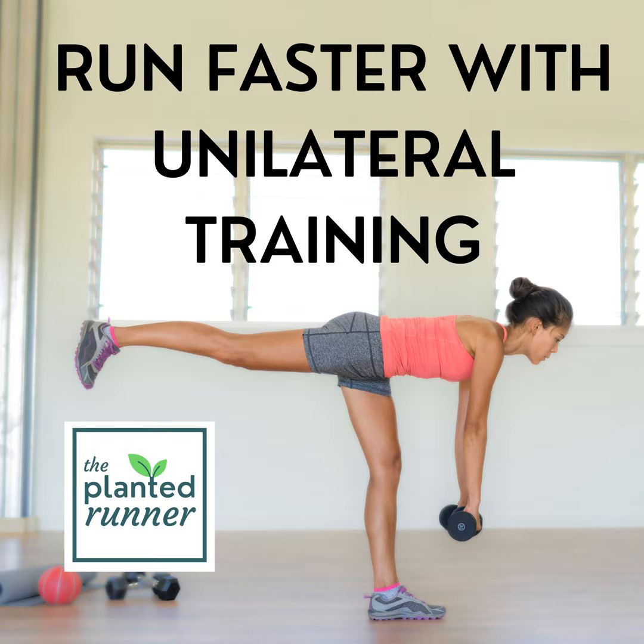Welcome to The Planted Runner. I'm Coach Claire Bartholik, and my mission is to help you improve your running, your mindset, and your life with science-backed training and plant-based nutrition. In this episode, I'm going to explore why unilateral strength training is so important for runners, which exercises benefit runners the most, and — this is important — when not to use unilateral movements, because as good as they are, they do have limitations.